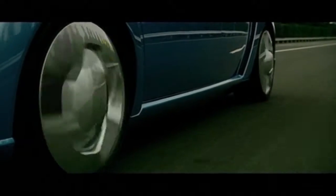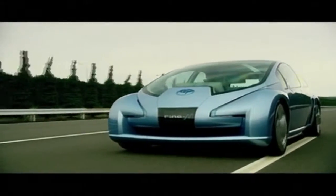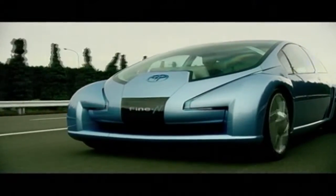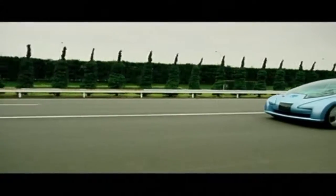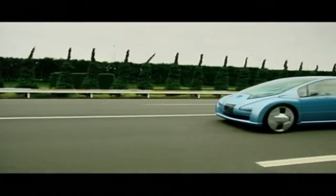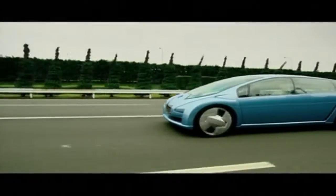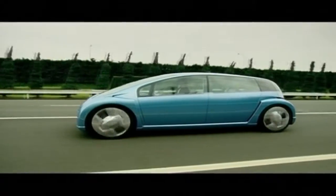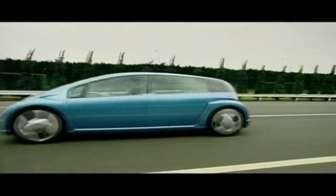The four in-wheel motors are driven by Toyota's hydrogen fuel cell and lithium-ion battery technology, giving the Fine-N a cruising distance of over 300 miles. And if that's not high-tech enough, the Fine-N also uses a biometric face recognition system that identifies the driver for enhanced security, then automatically personalizes seat, pedal, and steering wheel position, the audio system, climate controls, and other settings.